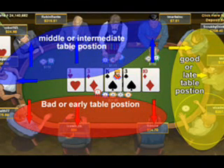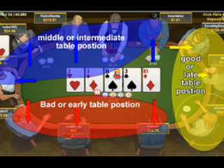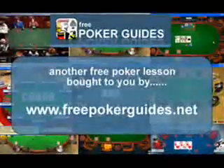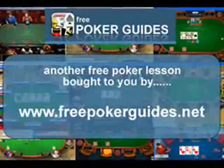Remember, good players win with a solid game plan — they don't rely on luck or chance. When it comes to table position, small blind, big blind, early positions like that, you want to play relatively conservatively. And then you can start loosening up as you get towards those later positions on the table. I hope you learned a little bit more about table position and we'll see you next time. Cheers!